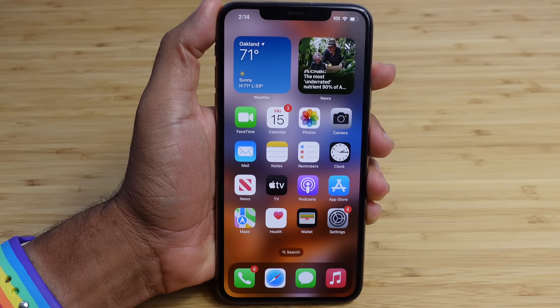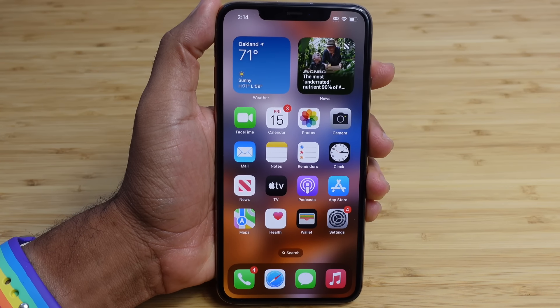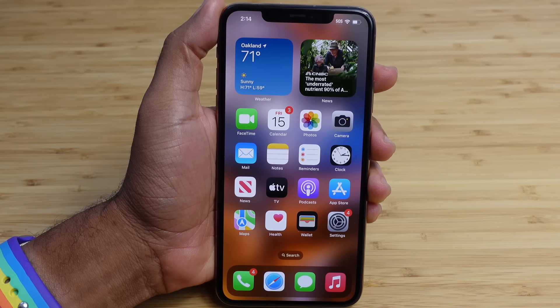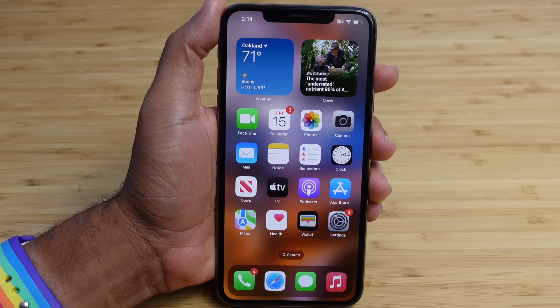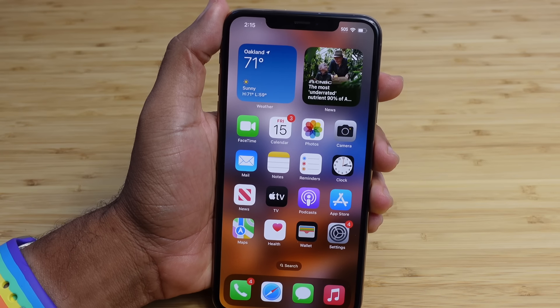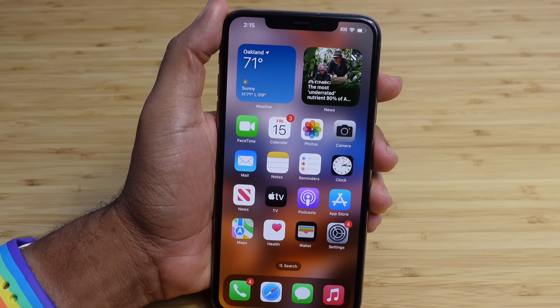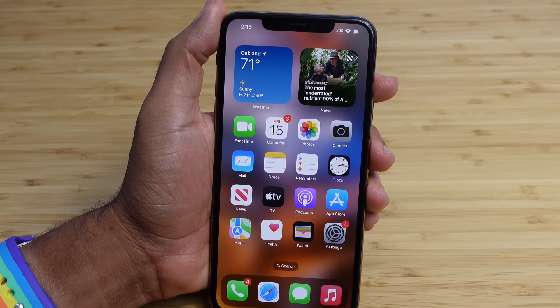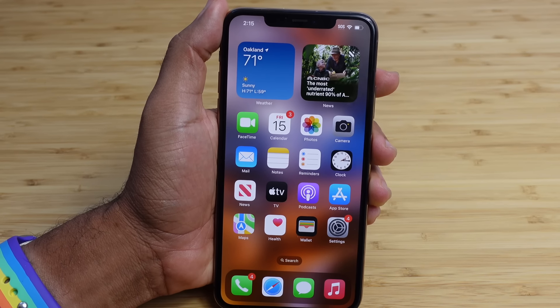iOS 17 was recently released and you can install it on your device now. You can also check out our video on how to install iOS 17 in the description below. Today I'm going to show you a complete beginner's guide of iOS 17, including some of my favorite tips, tricks, and hidden features, allowing you to leave this video as an iOS 17 expert.